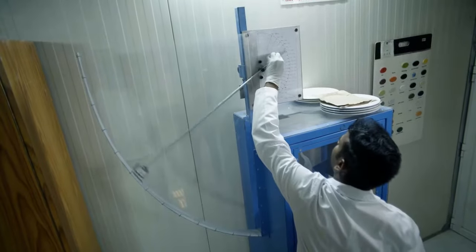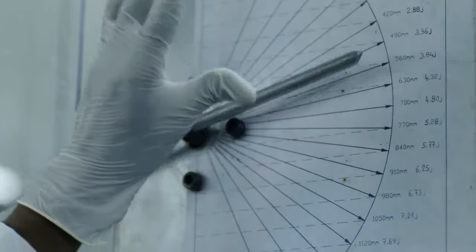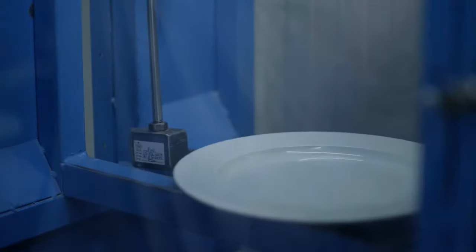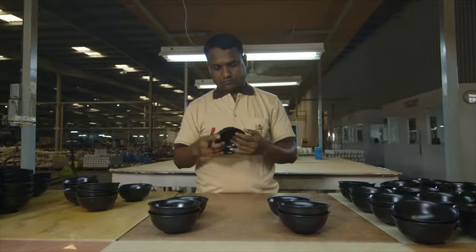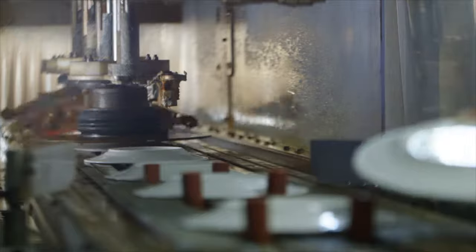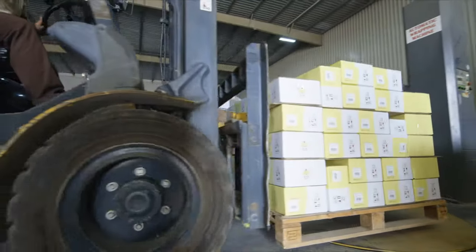After this gloss firing, the products are put through a series of tests to ensure they meet the highest international standards of quality and strength. Products that meet the specifications are taken for further foot polishing and then on to final packing for shipment and delivery.